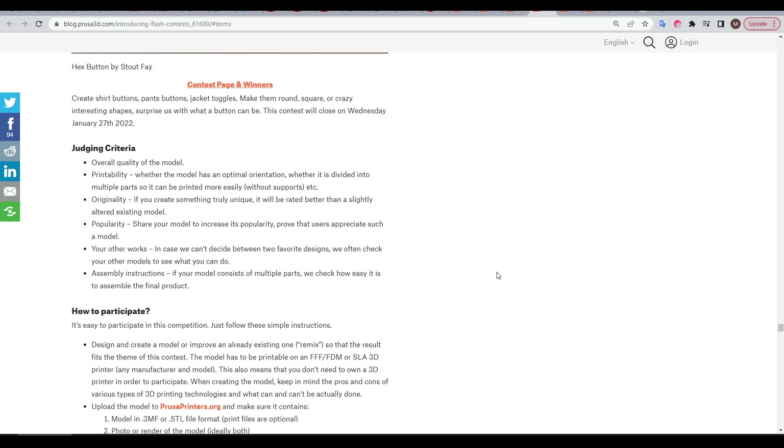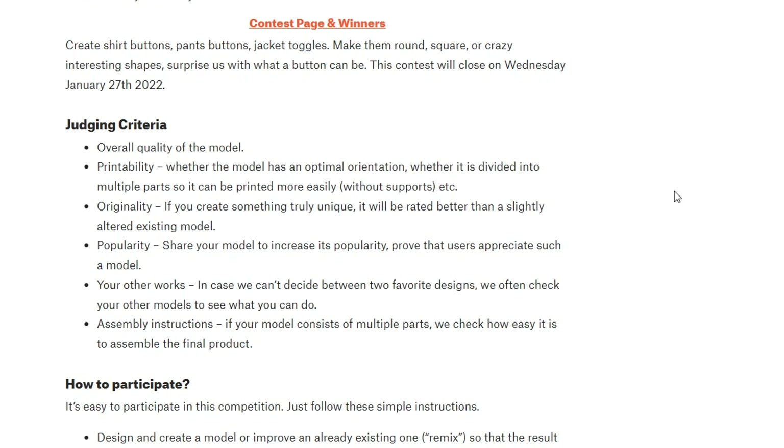Another way to increase your chances of success is to read the linked judging criteria, which discusses things like how easily the model can be printed, how original it is, and how well you document any assembly. I would argue that while winning prizes is nice, the design process is inherently rewarding and suitable for expanding your skills. So let's go through mine in creating this car.